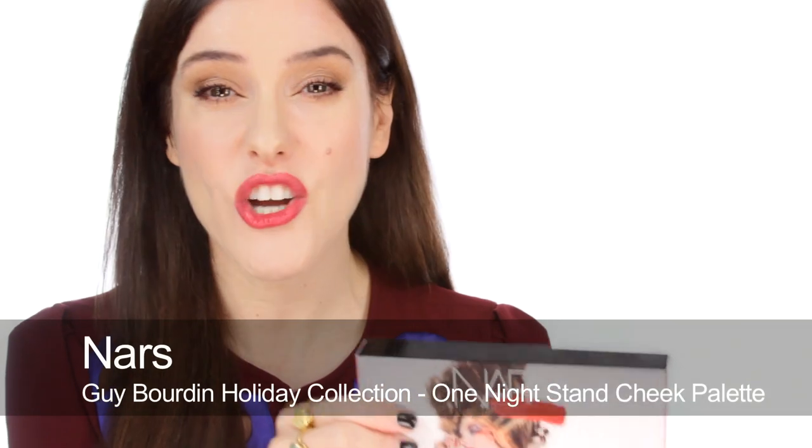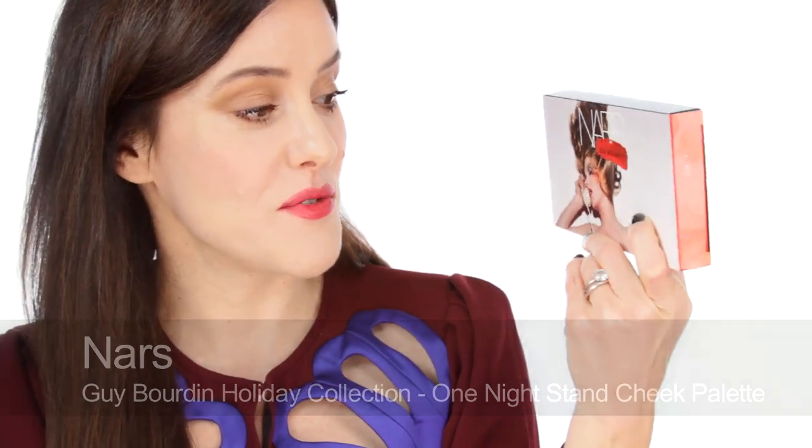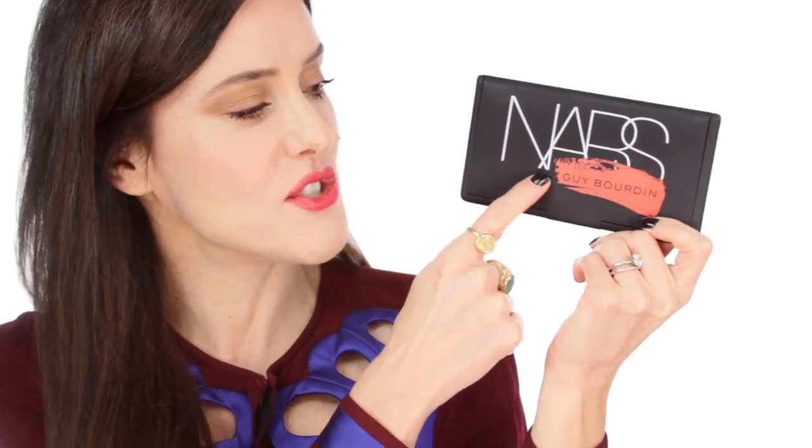I'm going to start with the NARS Guy Bourdain collection, and this is a really strong collection this year. All of the boxes feature the iconic fashion photographer's imagery. This box is called One Night Stand and inside it there's an oversized palette with the traditional NARS insignia and then this sort of slash of red lipstick with Guy Bourdain written on it, so it's really strong.